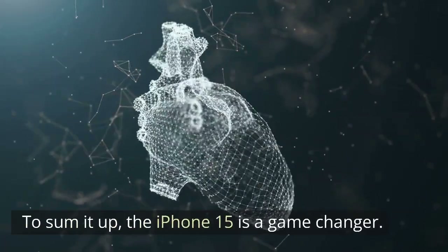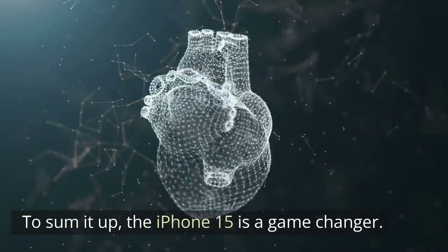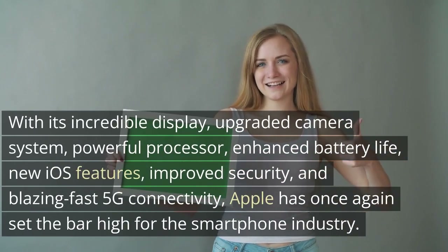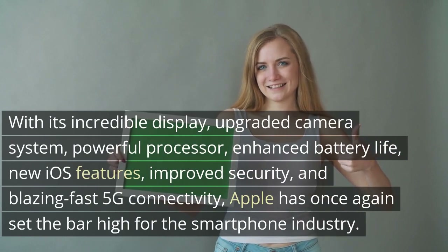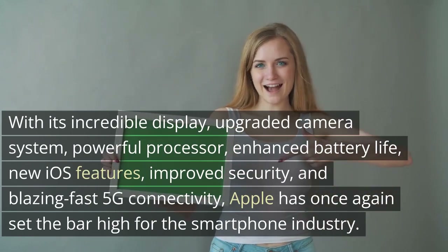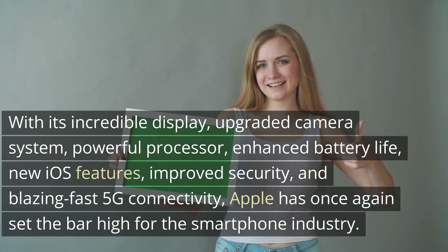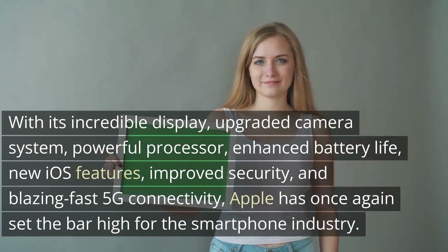To sum it up, the iPhone 15 is a game-changer. With its incredible display, upgraded camera system, powerful processor, enhanced battery life, new iOS features, improved security, and blazing-fast 5G connectivity, Apple has once again set the bar high for the smartphone industry.